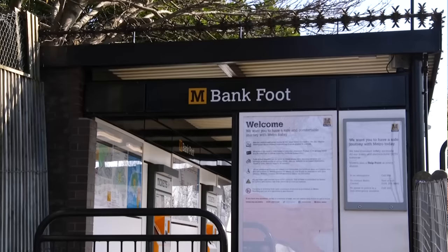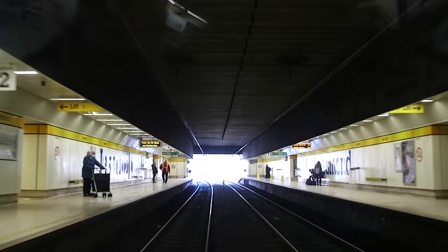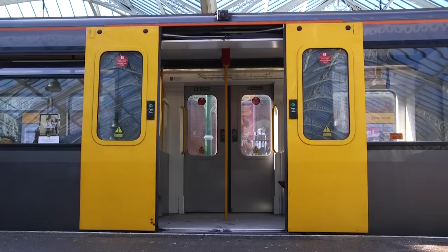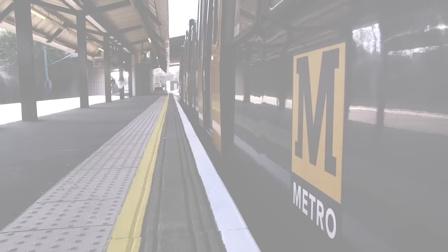Good morning. Behind me is Bankfoot station. We're out in Newcastle to finally do Secrets of the Tyne and Wear Metro. The Tyne and Wear Metro is a rapid transit light rail system that serves Newcastle-upon-Tyne, Gateshead, North and South Tyneside and Sunderland. The first section opened in August 1980 between Haymarket and Tynemouth. In May of the next year, the branch out to Bankfoot was opened.